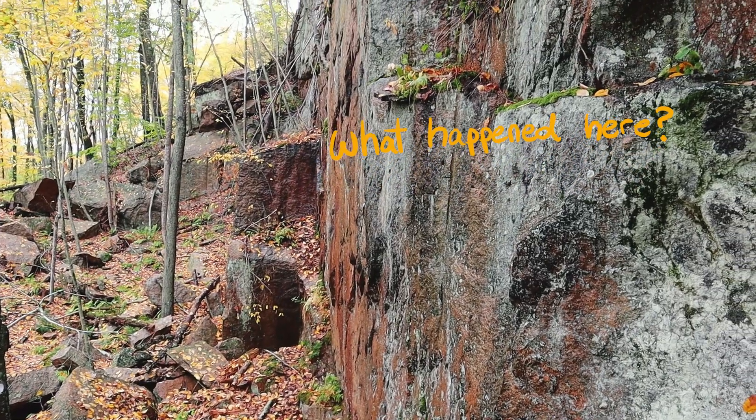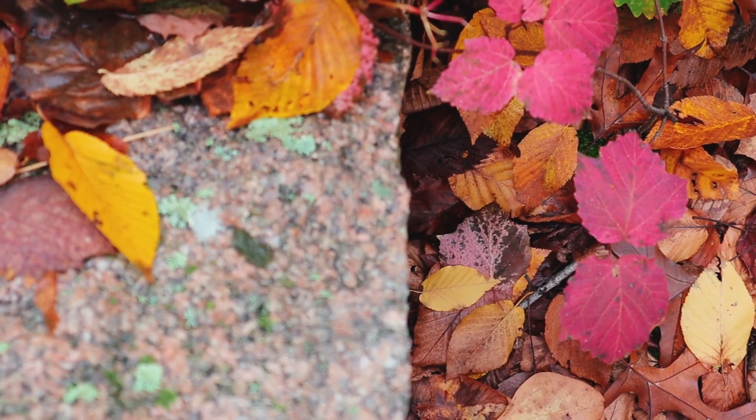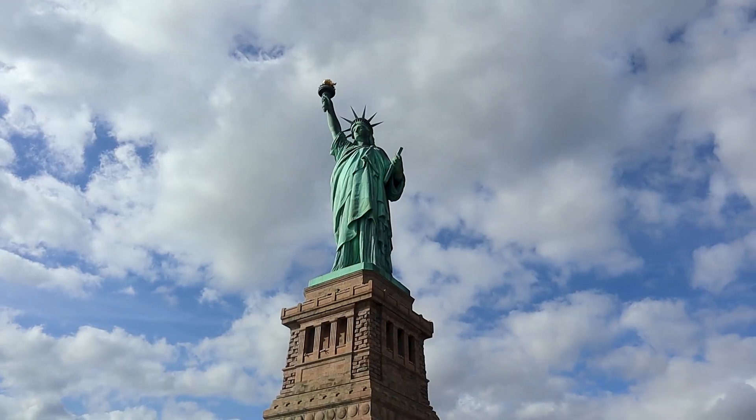Where was all the missing rock sent to? And what structures are they now a part of? This is the rock that was used in one of the most famous monuments in the world, the Statue of Liberty.